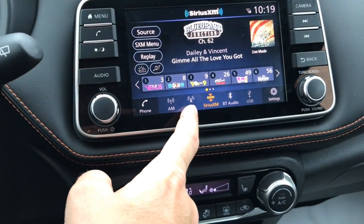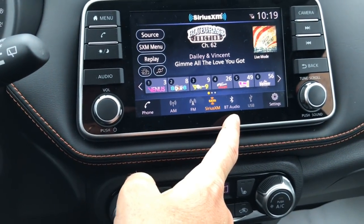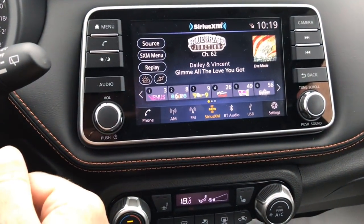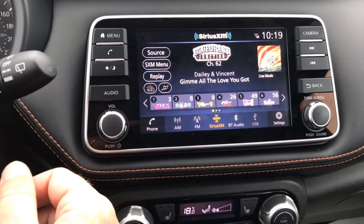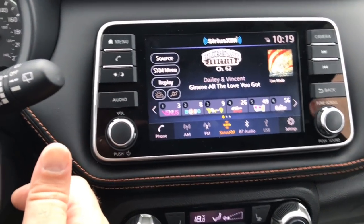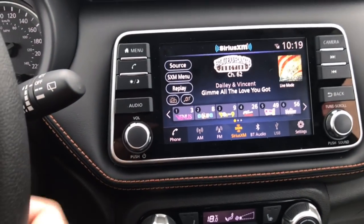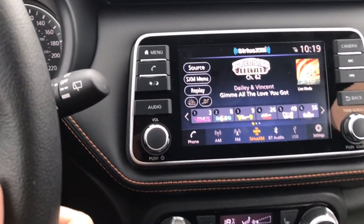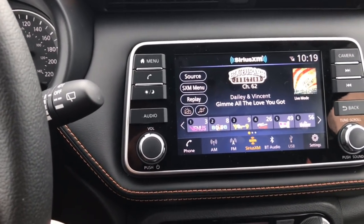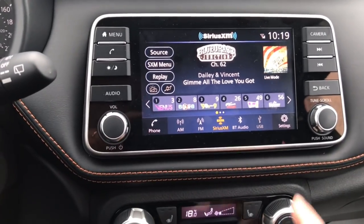Down here I've also got AM, FM, and Bluetooth audio. The streaming through Bluetooth is phenomenal — your quality on Bluetooth music is actually going to be higher than what you get from the radio, because of the file formats and the way they come through. You'll get better quality sound through Bluetooth audio, even though the sound is fantastic through the radio because you do have the Bose premium sound system, which is built right into the headrest.